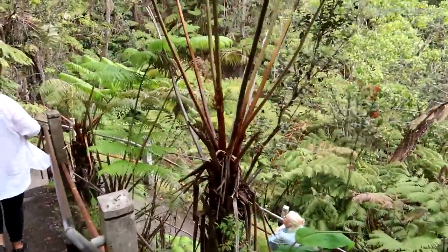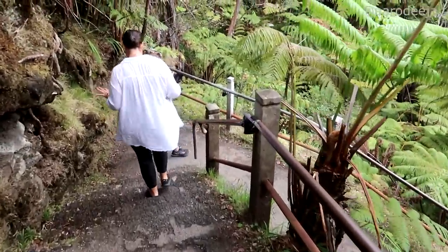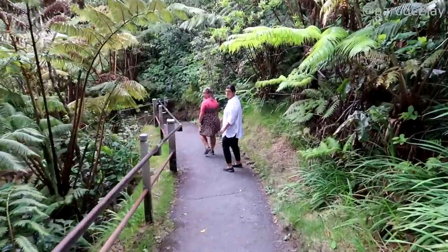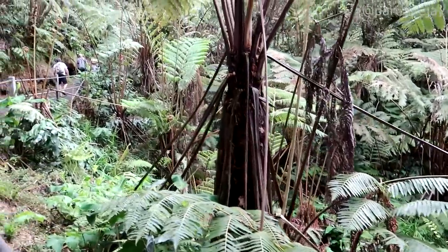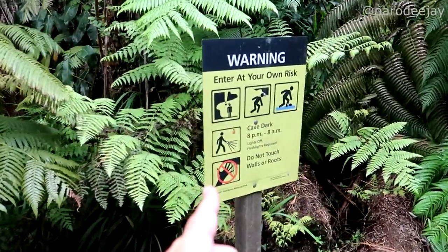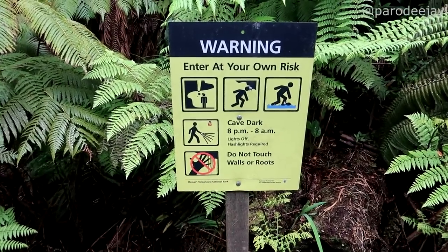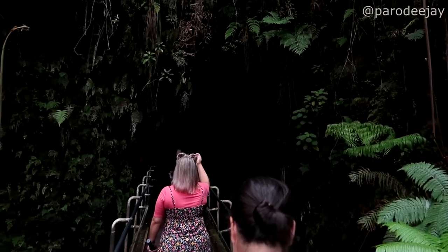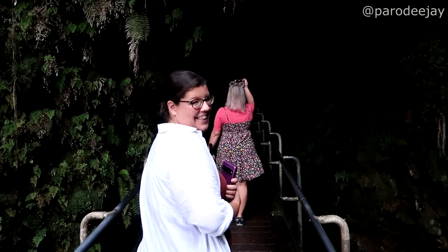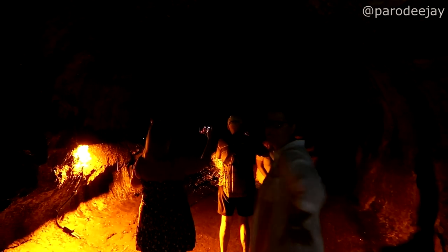We're all vlogging as we come down the ramp-slash-stairs, marveling at the giant curly ferns and nature trees. We're making our way down, which of course means we'll have to make our way back up. The tube is dark from 8pm to 8am and you'd need a flashlight, but they've got lights in there for daytime. Here we go — this is the entrance officially. This whole thing was created by lava; there's no lava here now, though the giant orange lights make it look like it.